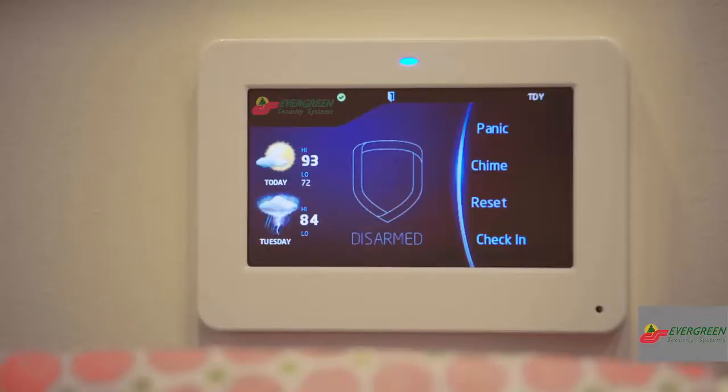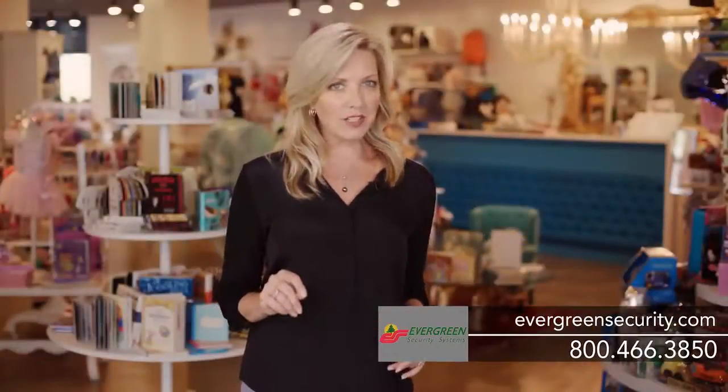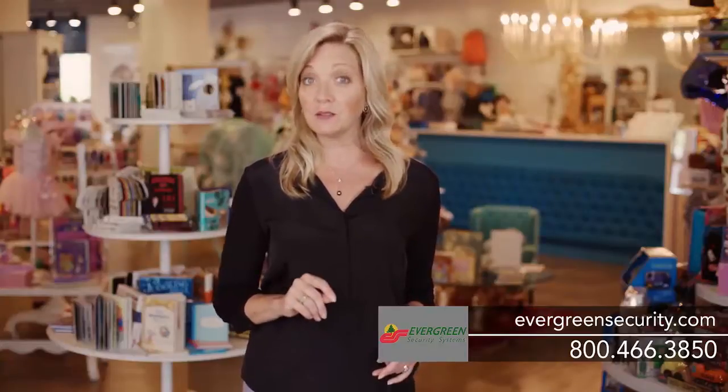Our 7800 series keypads feature a large touch screen with a beautiful, easy-to-use interface. The real measure of a security system is how it responds when there's an alarm.